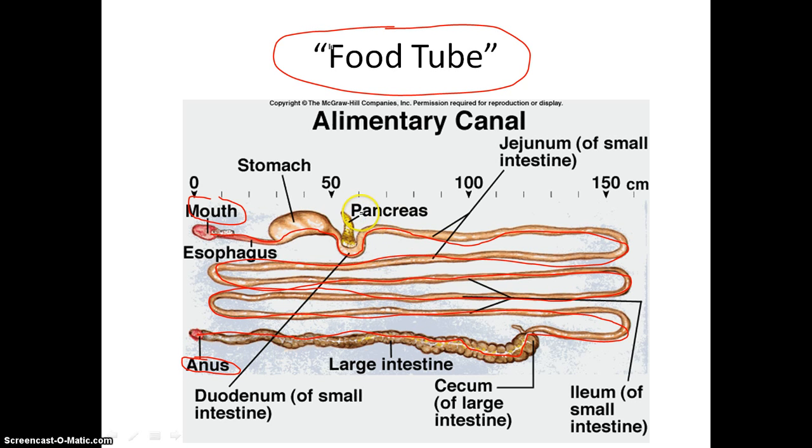Now there is an organ on here that is not part of the alimentary canal, and that is our pancreas. It is not part of the alimentary canal — food never has to go through the pancreas. The pancreas simply supplies certain substances that help digestion occur. So I'm going to go ahead and scratch that bad dog out of there. Stupid pancreas — it's not part of the alimentary canal.